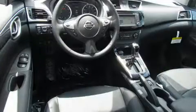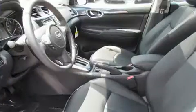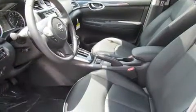A wealth of standard features means that you no longer have to sacrifice, such as remote keyless entry, variably intermittent wipers, front fog lights, heated door mirrors, and much more.